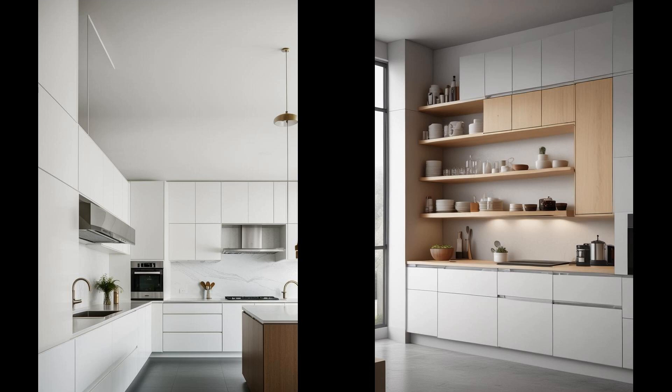Floating cabinets offer a sleek and uncluttered look to any kitchen, creating an illusion of more space. This modern approach to storage allows for easy cleaning beneath the cabinets and provides the perfect opportunity to showcase stylish flooring or interesting under cabinet lighting effects, adding layers of depth and character. Mounted on the wall, they lend an air of sophistication and contemporary flair. Homeowners can choose from a myriad of finishes and materials, from sleek high-gloss laminates to warm inviting woods, ensuring that floating cabinets enhance both functionality and visual harmony.